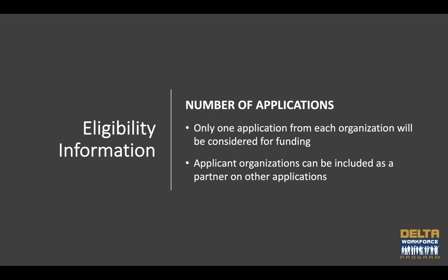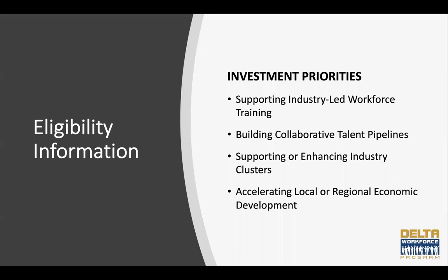Only one application from each organization will be considered for funding. If multiple applications are received from the same organization, only the most recently received application will be considered. While only one application will be considered per organization, applicants can be included as a partner on another organization's application. Allowable grant activities under the Delta Workforce Program include supporting industry-led workforce training, building collaborative talent pipelines, supporting or enhancing industry clusters, and accelerating local or regional economic development.